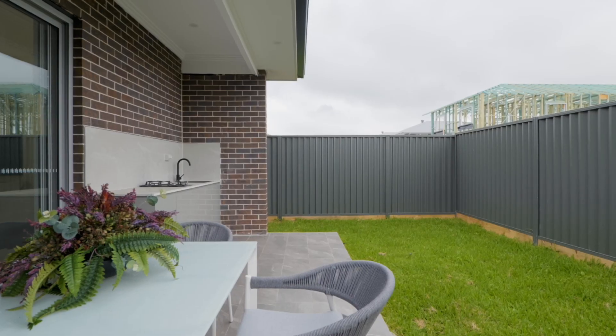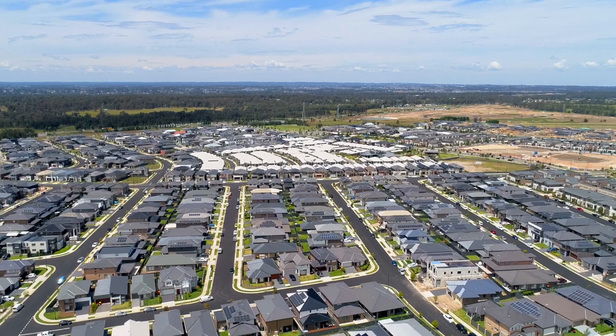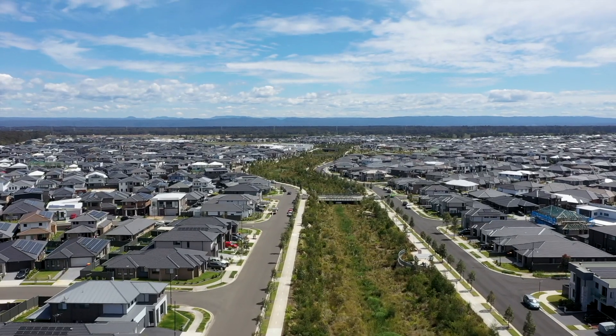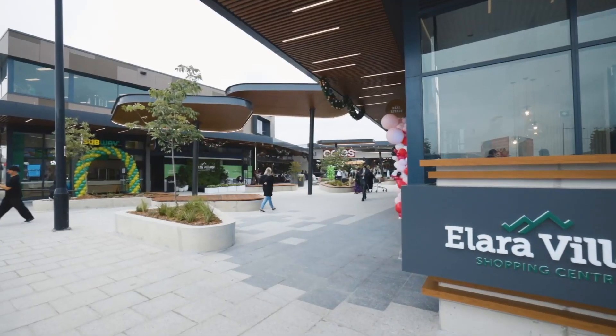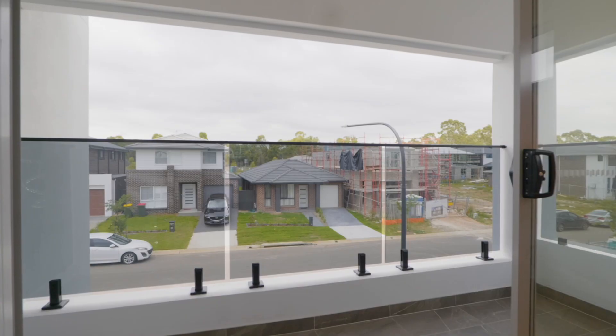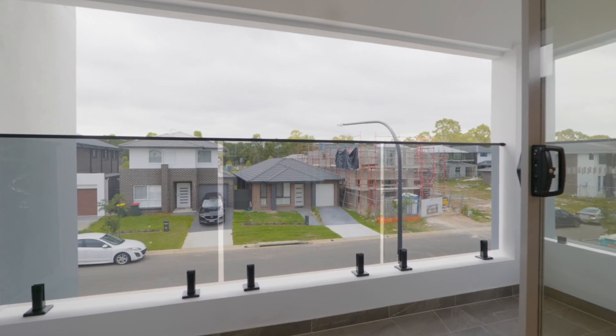Resting in the Malomba precinct of Marsden Park, you're treated to all the perks of a designer suburb with all the peace and tranquility of a location perfectly suited to families. There are no further options to secure this fantastic design from NST Homes, so get in now to make it yours.